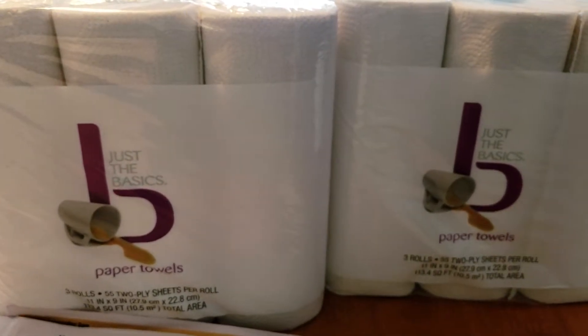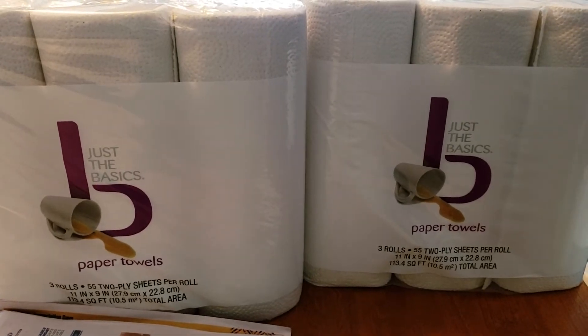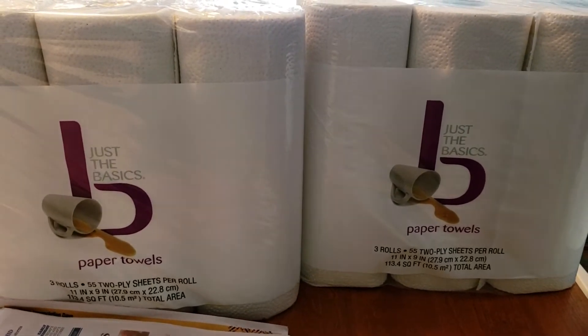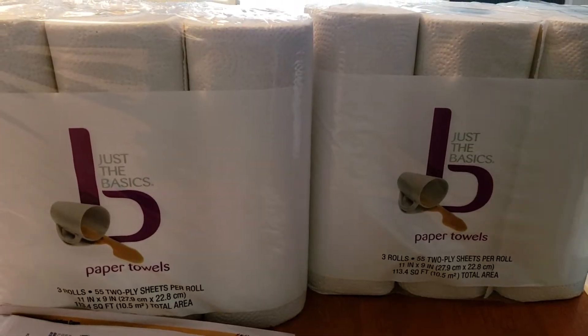Now that is not a great price, but I wanted to pick these up because when I scanned my card at the red box today, a $3 Beauty Book did print and we need paper towels, so I thought this would be an awesome deal.